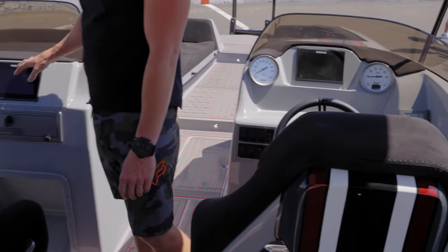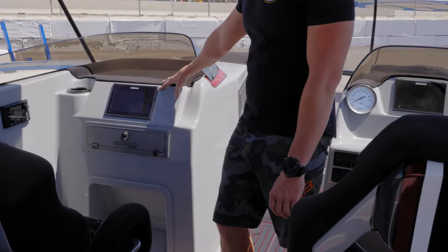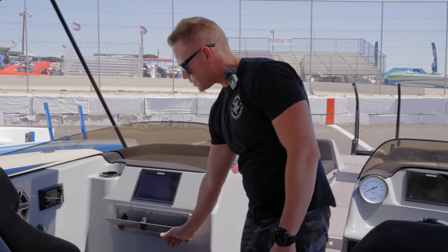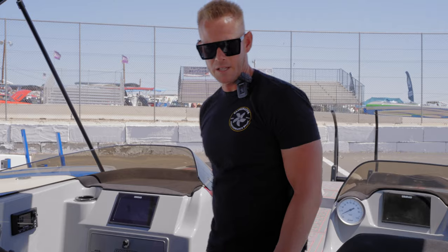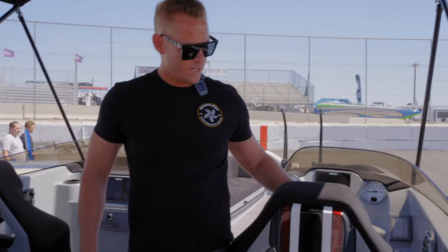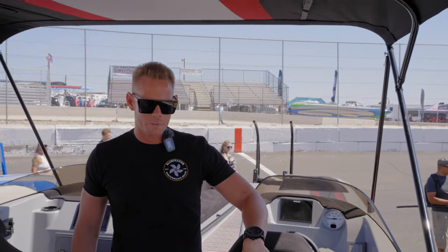Over here on the passenger side, they upgraded to a nine inch screen on the dash. Glove boxes, two USBs to keep your phones charged. These are our latest seats, windowed out to put a towel through. And you have the option of putting screens in the back as well.